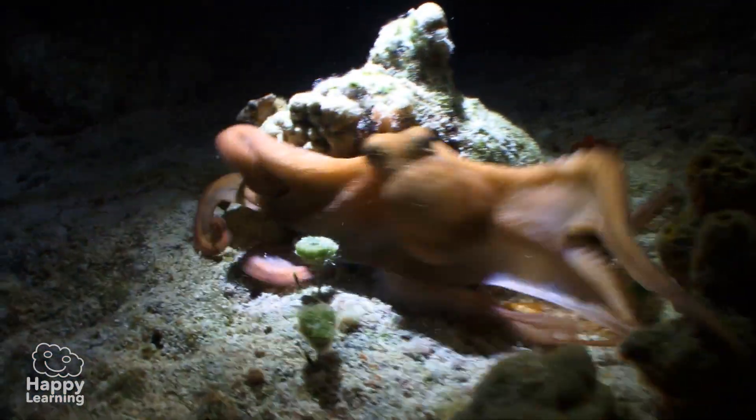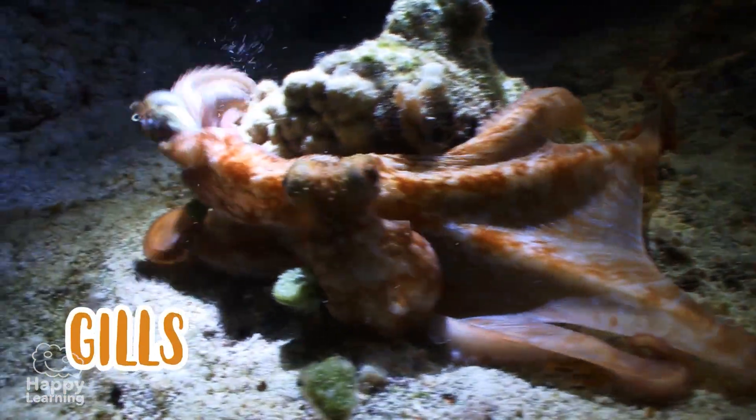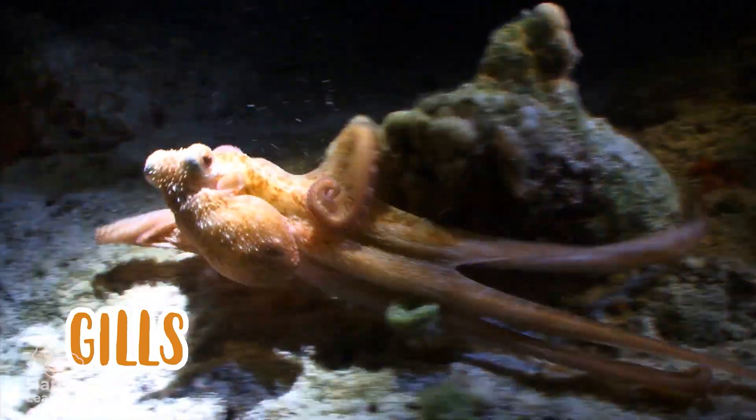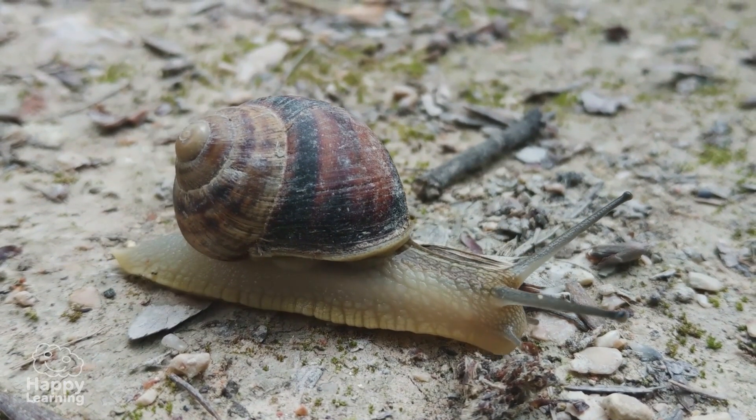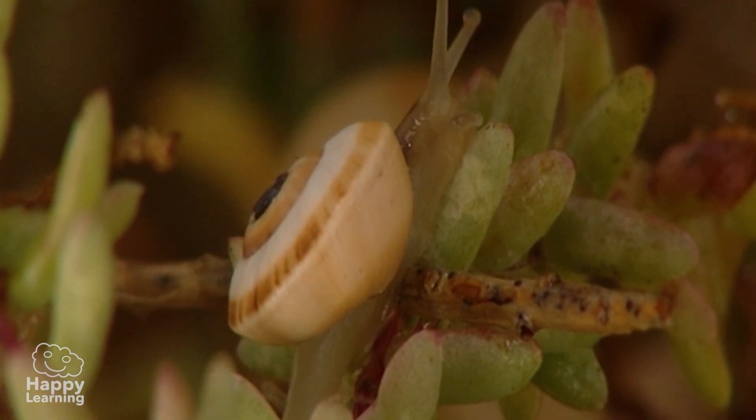Aquatic mollusks breathe through their gills, like the octopus. But the terrestrial ones use their lungs, such as this quiet little snail.